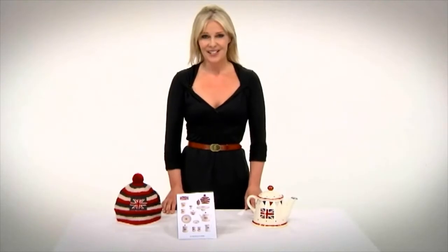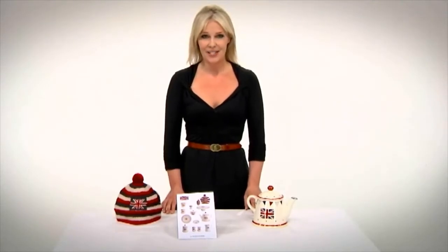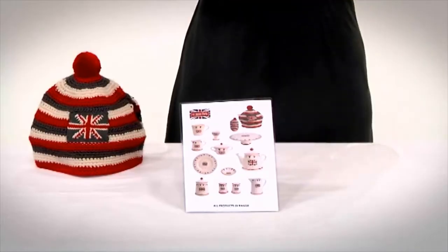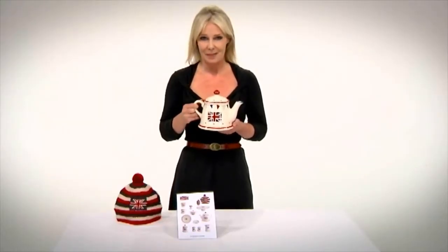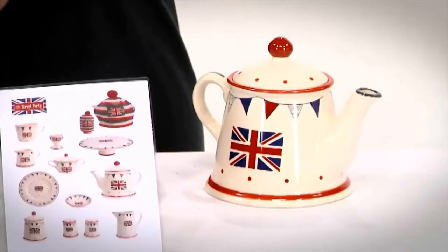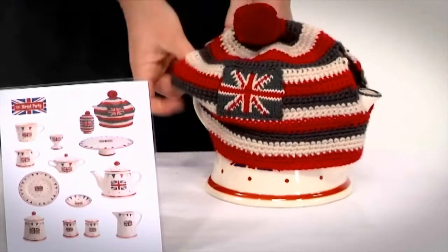Next up in this category is Street Party, a coordinated range of ceramics and textiles from D&G Woodware, all sporting the union flag. It's bang on trend with the Royal Wedding, the Queen's Diamond Jubilee, and the Olympics coming up. The judges loved the products, the packaging, the prices and the margin.